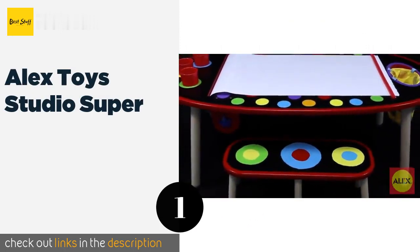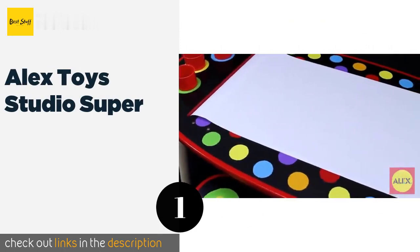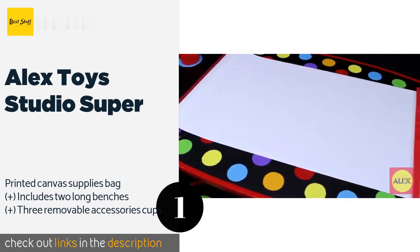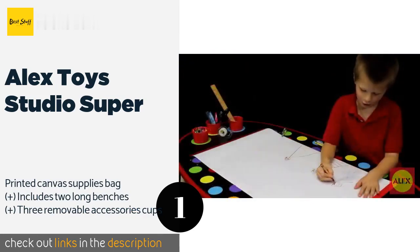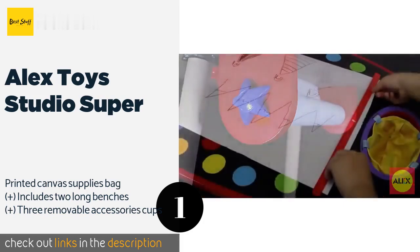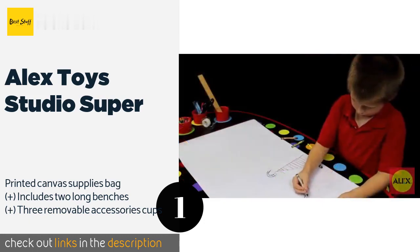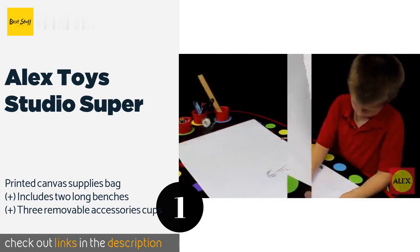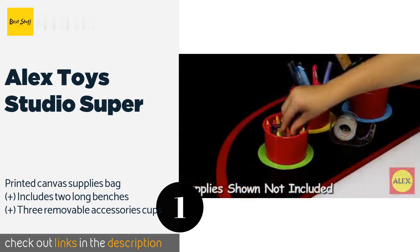Number one is the Alex Toys Studio Super. The Alex Toys Studio Super will inspire children to draw, paint, or write whatever comes to their minds. It features a chalkboard tabletop surface and a built-in paper dispenser with a kid-safe cutter that feeds through an opening on top. The price is around $158. Check out the product link in the YouTube description below.